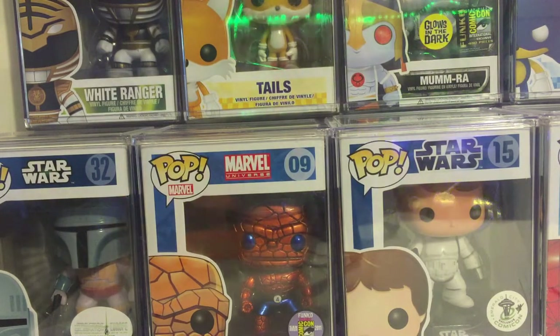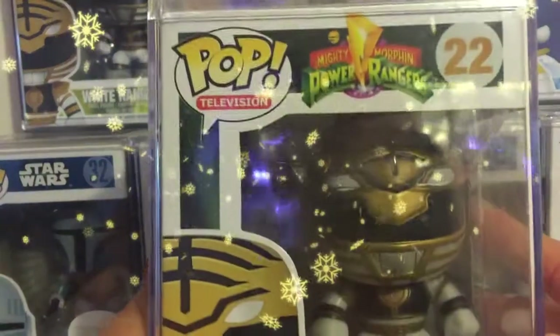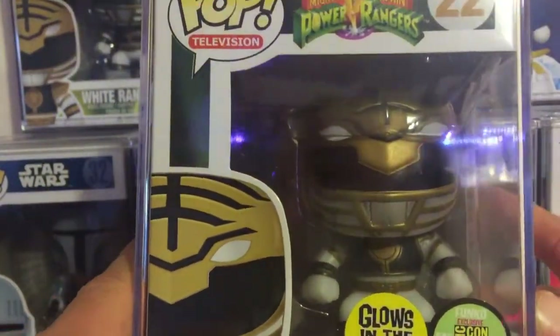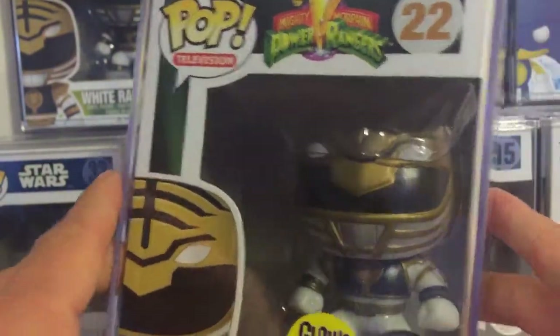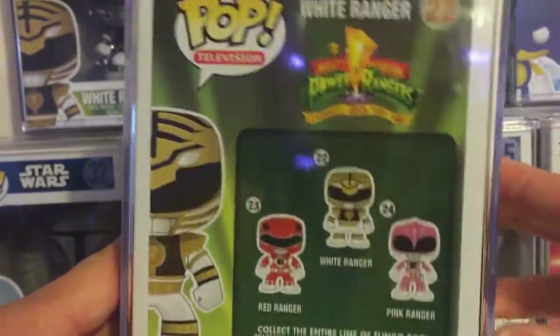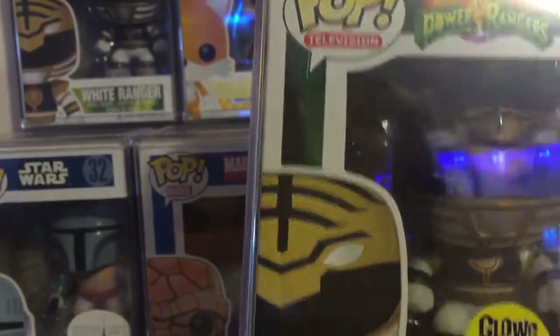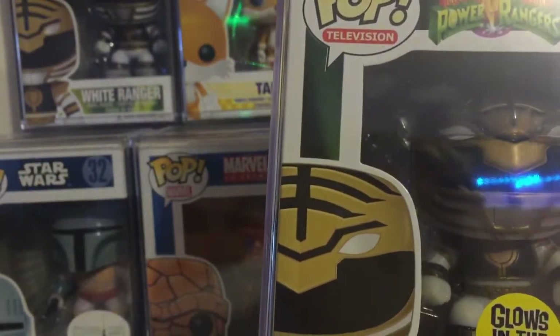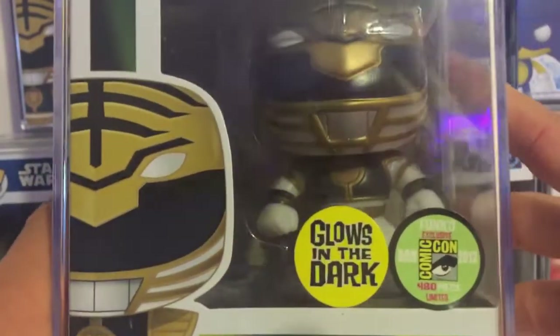Number 6. He's not a Star Wars pop, not a Marvel pop — he's actually a television pop. He's limited to 480 pieces, from the 2013 San Diego Comic-Con, and he glows in the dark. He is the White Ranger. This pop is another must-have if you're a Power Rangers fan at all. This is on everybody's list. Most people have the pink, white, and red common ones, but they don't have this limited edition pop. I have the regular common white one too, and he is locked up in my home.